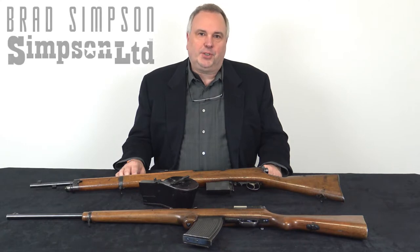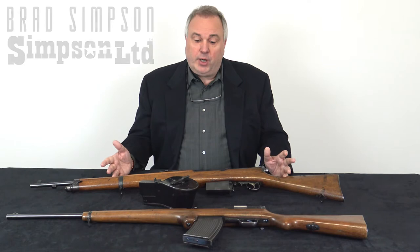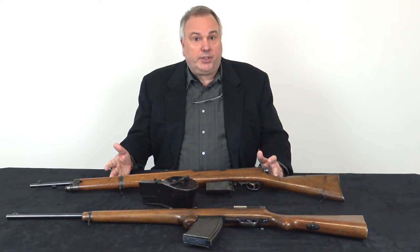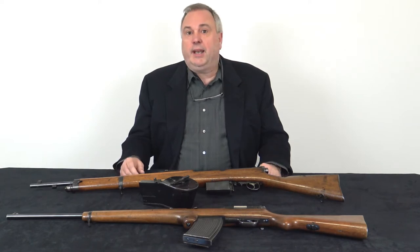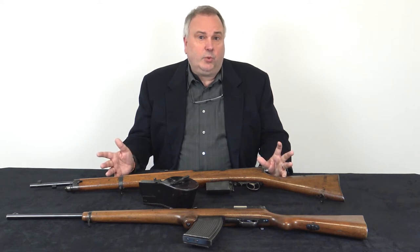Hello, I'm Brad Simpson with Simpson Limited Collector Firearms, and today I would like to show a couple examples of the earliest guns designed for use in aircraft and airships, and talk a little bit about how these were developed, why they were developed, and how guns in aircraft evolved in the lead-up to World War I.